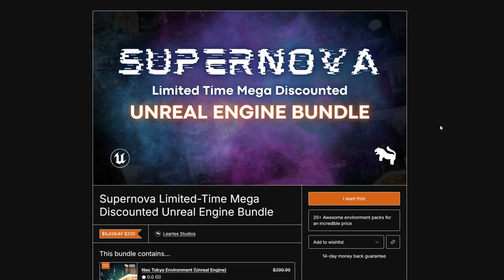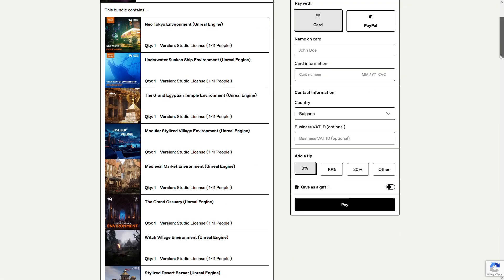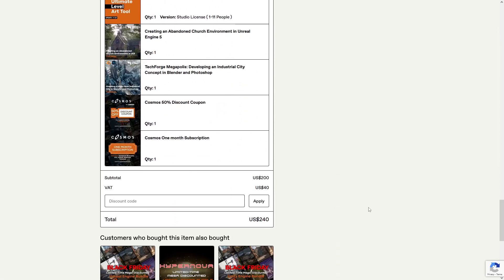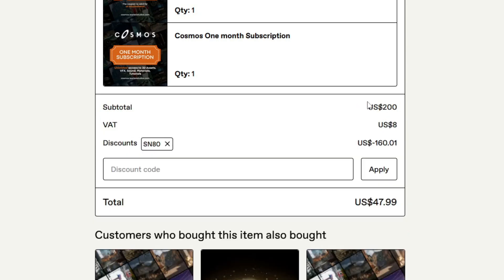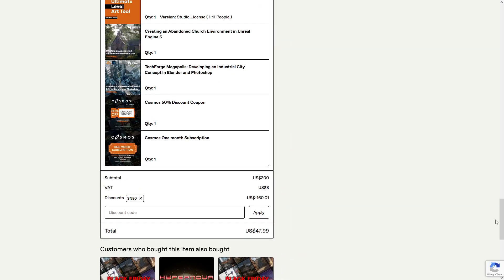Applying the coupon code for the Supernova pack is super easy. Just click on 'I want this,' then scroll all the way down. The original price is $200. The VAT for my country is $40 — it could be different for your country, maybe zero or more. The subtotal is $200. Just apply SN80, click apply, and you'll get this bundle for $40 without the VAT.